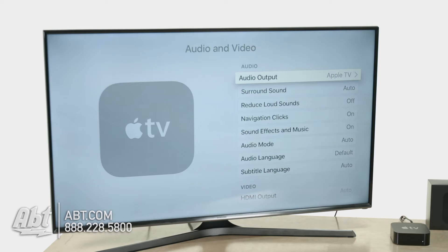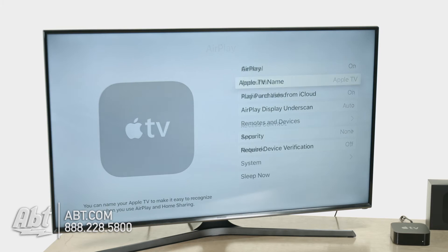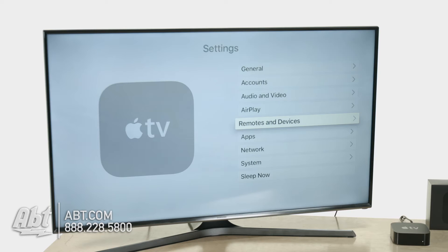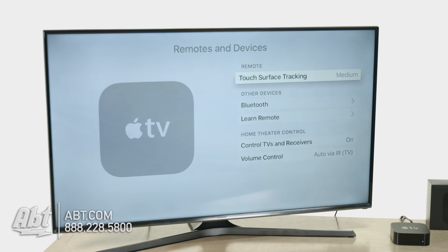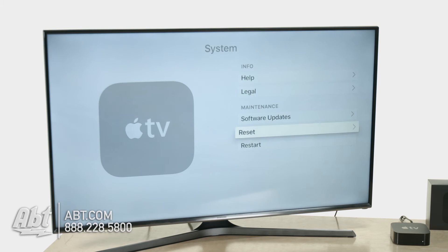You'll see some other options including subtitle languages. Leave AirPlay on — that means you can send content from your iOS devices. Remote and devices is a big deal: here I can control the volume of my TV. The remote has IR for controlling TVs, so when I hit volume up on my Apple remote, my Samsung TV changes its volume and I didn't even program that. Brand new TVs will be more automatic; otherwise you can go in and learn the remote features. You've also got network to change your wireless settings and system where you can restart and run software updates.